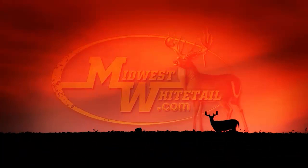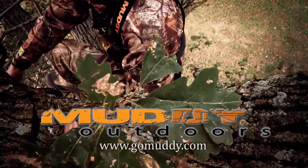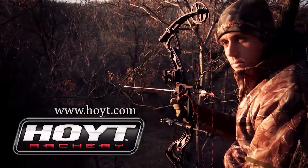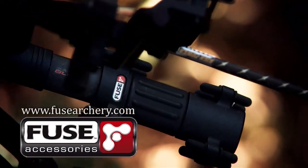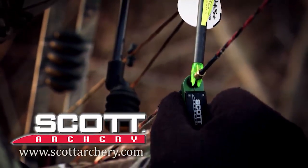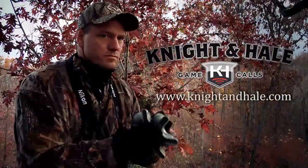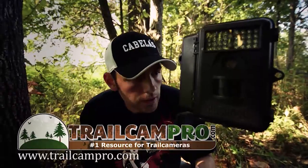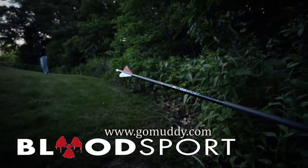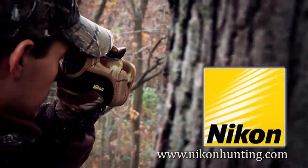Midwest Whitetail is brought to you by Realtree, Muddy Outdoors, Hoyt Archery, Fuse Accessories, Frigid Forage, Scott Archery, Cabela's, Trophy Rock, Night and Hail Game Calls, TrailcamPro.com, Bloodsport Arrows, Rocket Broadheads, and Nikon.